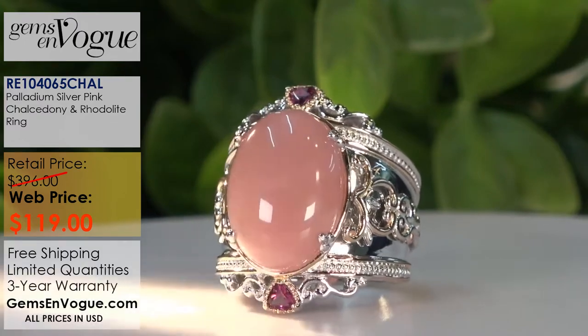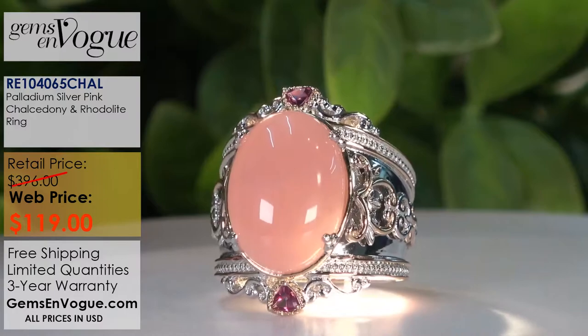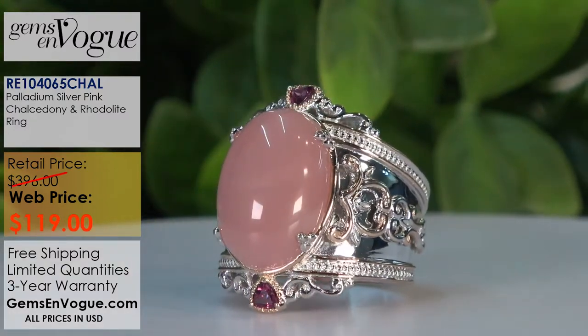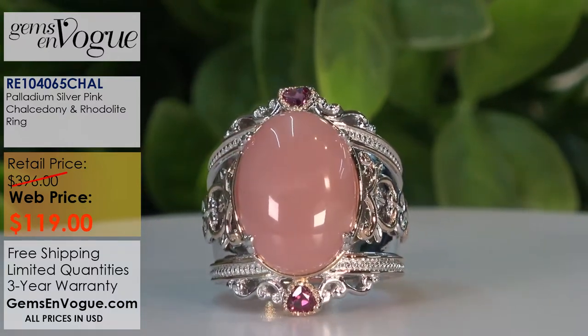I want to show everyone that the chalcedony we use is very, very translucent — look at that. It's like bubblegum pink, natural pink chalcedony. Where does it come from? Most chalcedony still comes from Brazil. Absolutely gorgeous.